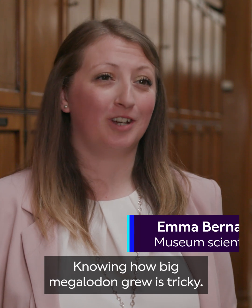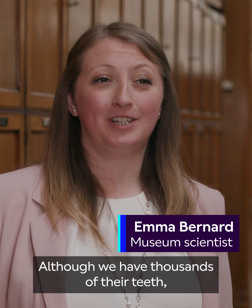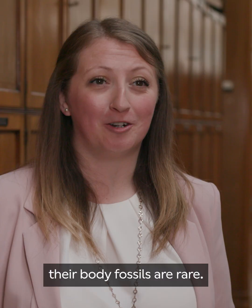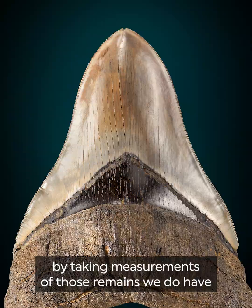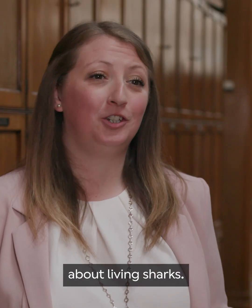Knowing how big Megalodon grew is tricky. Although we have thousands of their teeth, their body fossils are rare. But we can estimate the size of this fish by taking measurements of those remains we do have and comparing them to what we know about living sharks.